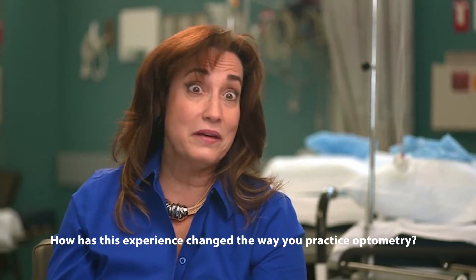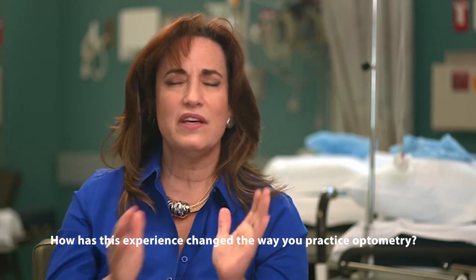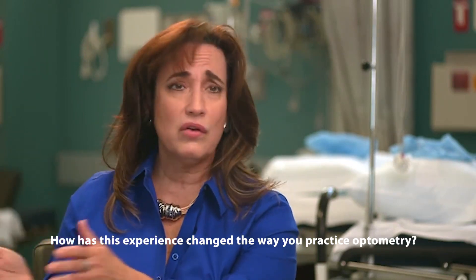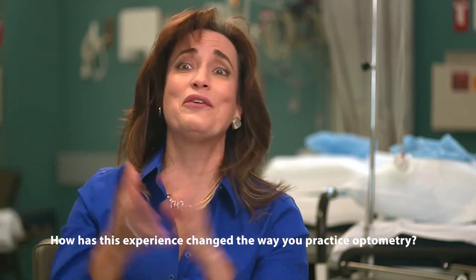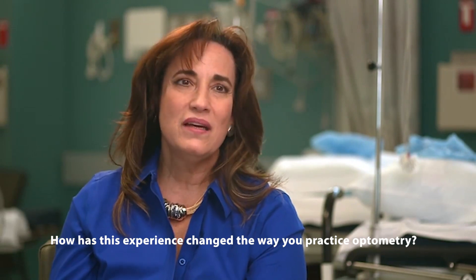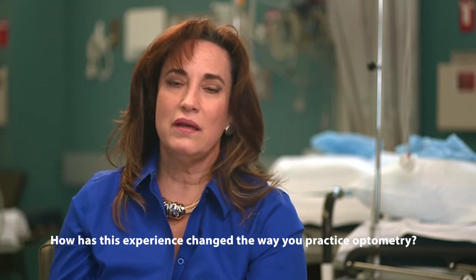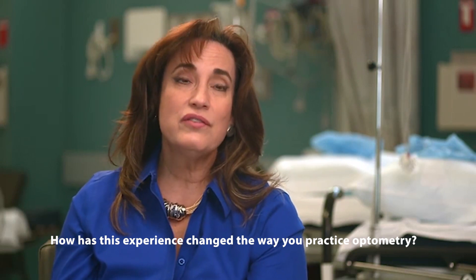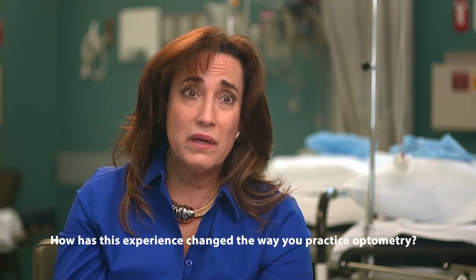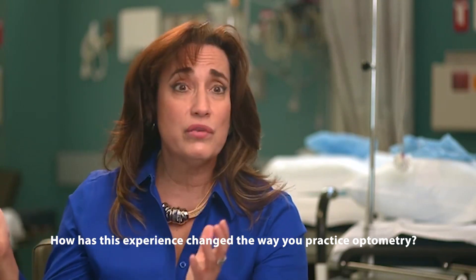Telling a patient they have a cataract, I watch their emotion — some look very afraid when I say that word. Before, I used to say a cataract is just an aging change, not a pathology. A pathology is macular degeneration or glaucoma. This is an aging change; when you're in your 80s, you get wrinkles and cataracts. After having this procedure and having the LAL lens implanted, I believe it helps me empathize with patients and give them better options, and it has changed the way I practice.